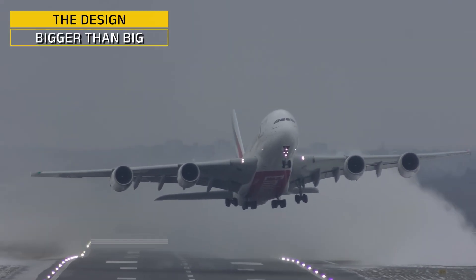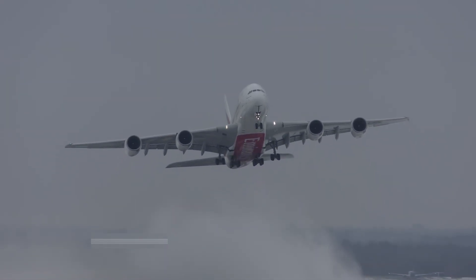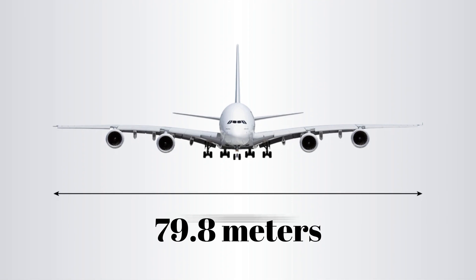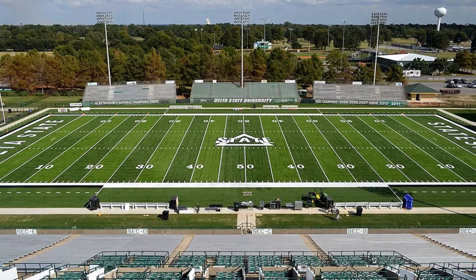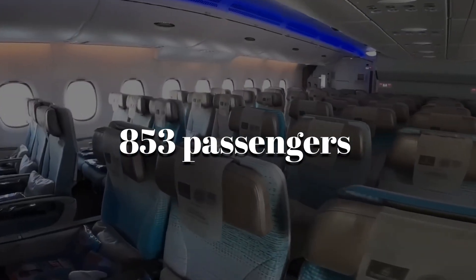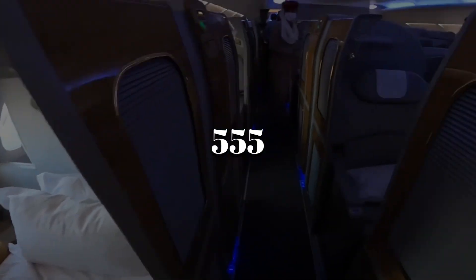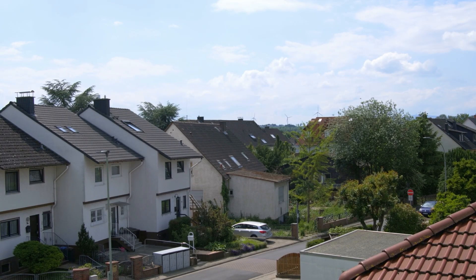The Airbus A380 didn't just break records — it shattered expectations for commercial airliners. Stretching 72.7 meters long with a wingspan of 79.8 meters, almost as wide as a football field, it can carry up to 853 passengers in an all-economy layout, or around 555 in the more common three-class setup — more than the population of some small towns.